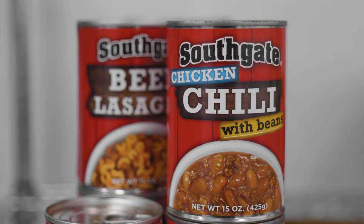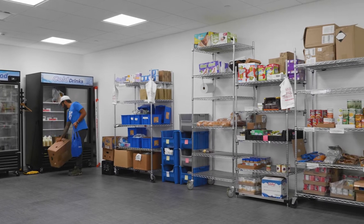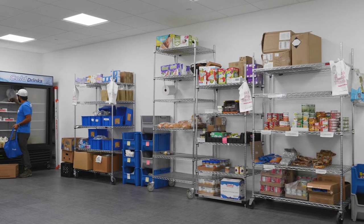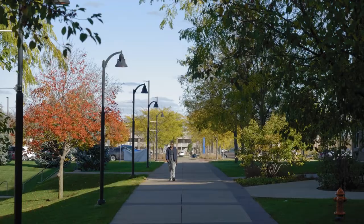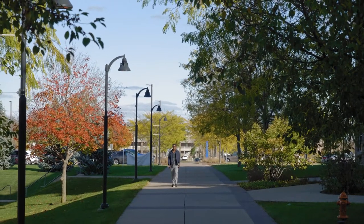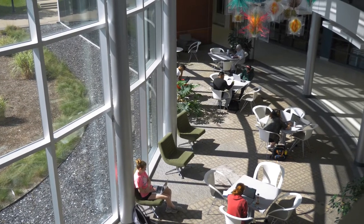One service that made the move was the Food Pantry. Previously located in Cedar Hall, the pantry is now located on the third floor of the new Student Center. For years, food insecurity has been a growing problem for college students all across the country, and with inflation surging to the highest levels in 40 years, the problem has only gotten worse.